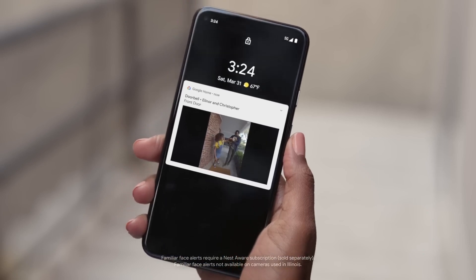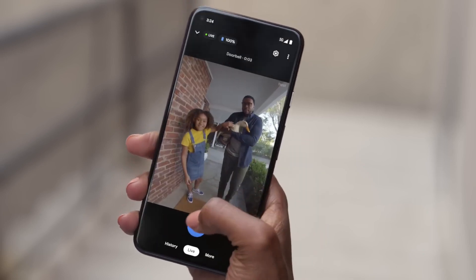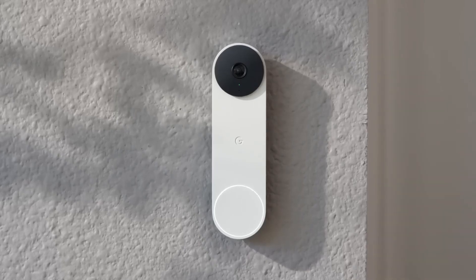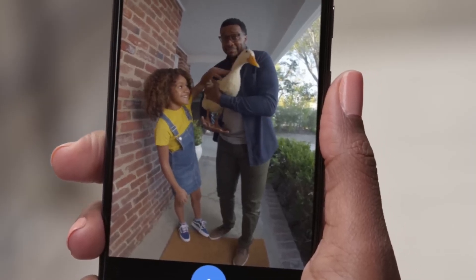It can even recognize familiar faces, so it'll tell you when your kids get home and show you a head-to-toe view of the surprise they brought. Eleanor, is that a duck? The doorbell has a built-in mic and speaker that let you chat with whoever's there from wherever you are.